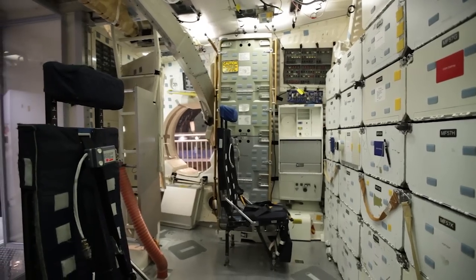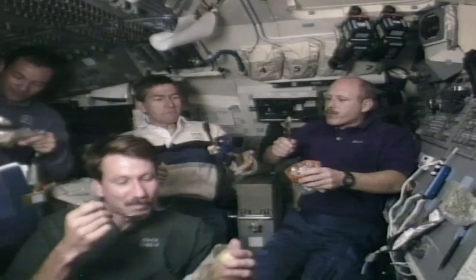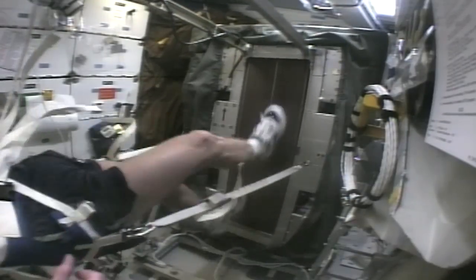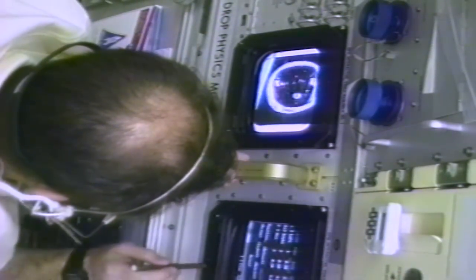The mid-deck is where the astronauts lived and worked. It is where they ate, slept, exercised, performed experiments, and took care of their personal needs. It is also where everything required for the mission was stored, mostly in a number of specially designed lockers.